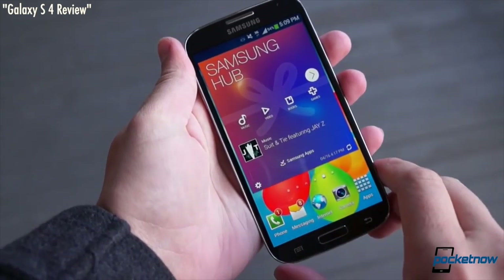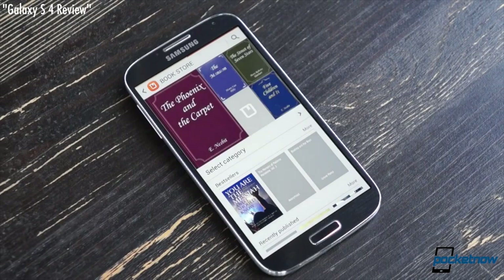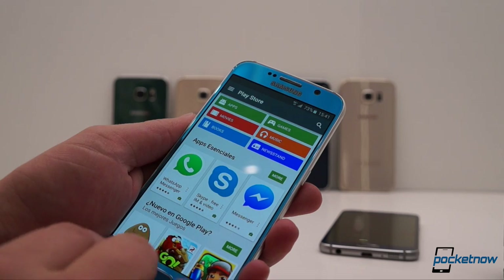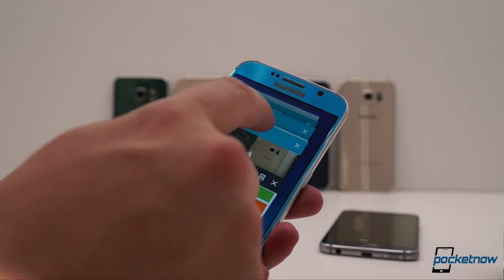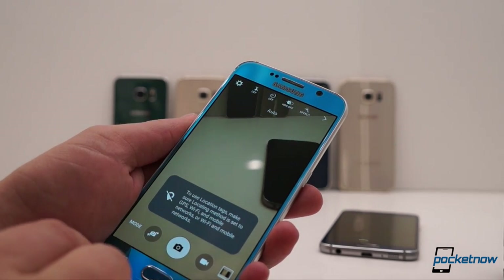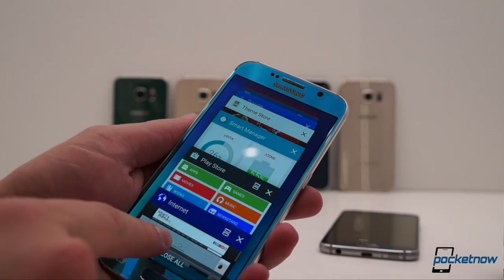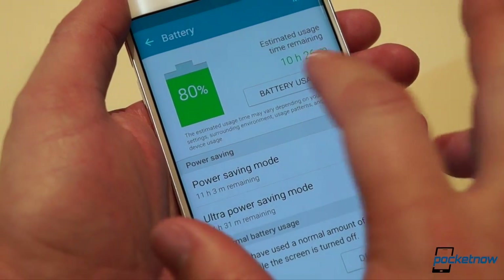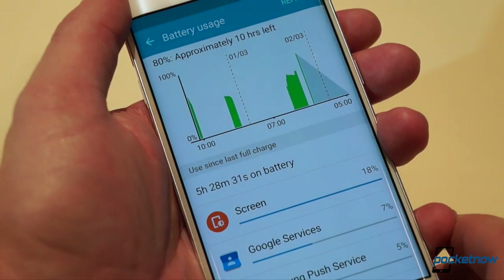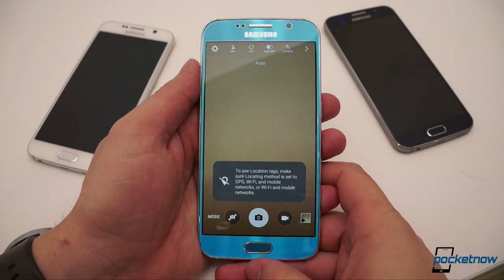More features doesn't always mean a better experience, something Samsung's proved time and time again with its bloated and bogged down software. This year, the company swears up and down it's banished interface lag to a distant memory, and our experience on the demo units bears that out for now. Animations have been accelerated, typeface and color selections have been updated to reflect the new Samsung aesthetic, and shortcuts like double-tapping the home button to launch the camera show just how fast this software can be.